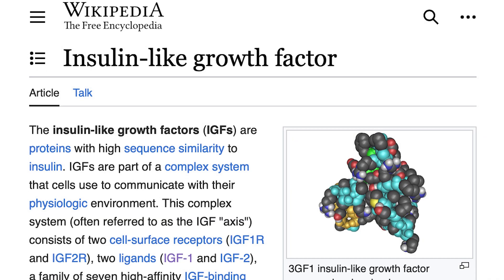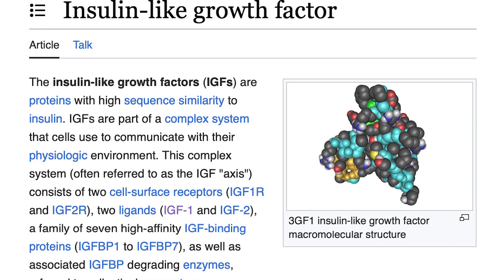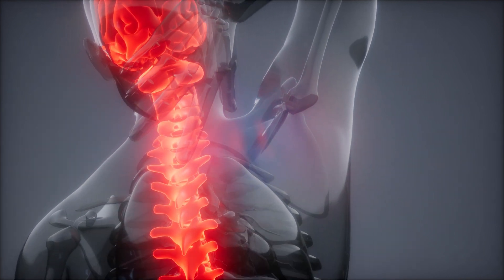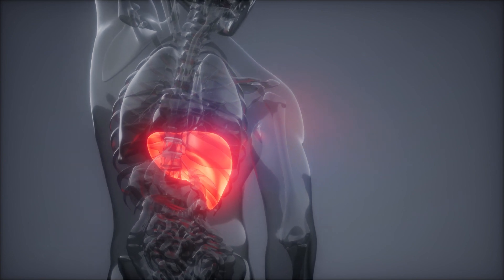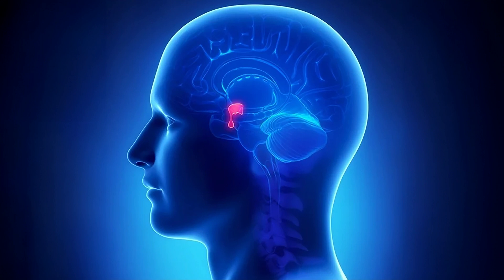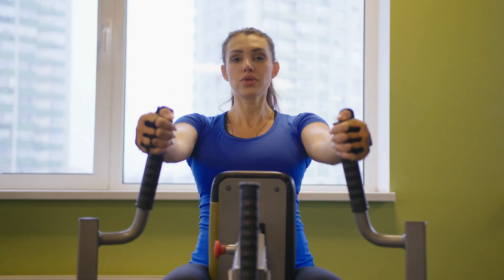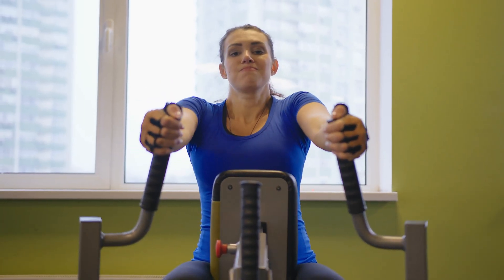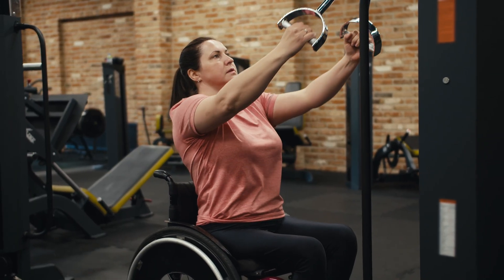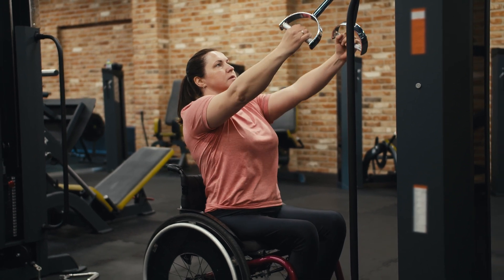IGF-1, or insulin-like growth factor 1, is a protein that plays a crucial role in the growth and development of cells in the human body, but most essential for us are the cells in the central nervous system that are affected. The liver and many other tissues produce it in response to stimulation by human growth hormone. Growth hormone secretion increases with resistance training, so consistent resistance training over time can lead to long-term adaptations and can increase growth hormone consistently.